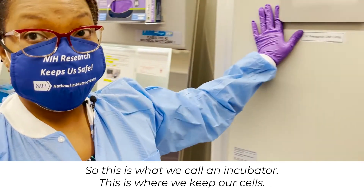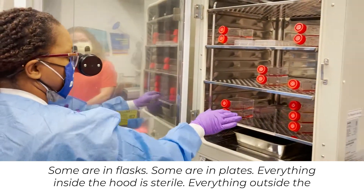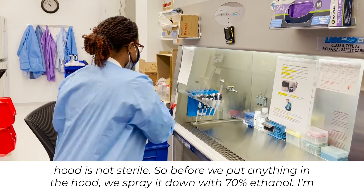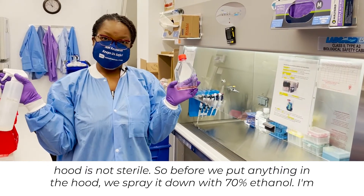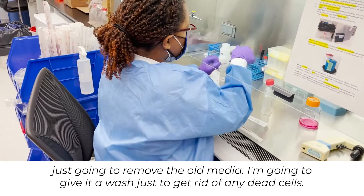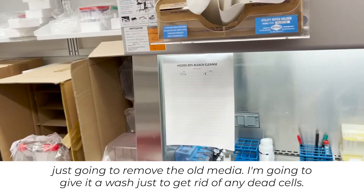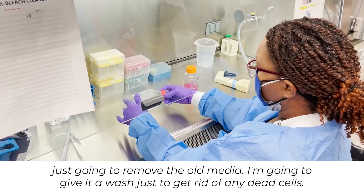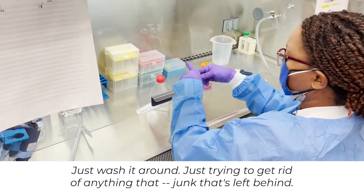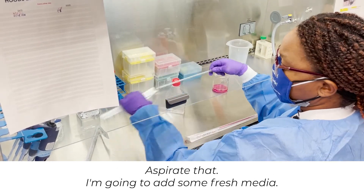This is what we call an incubator — this is where we keep our cells. Some are in flasks, some are in plates. Everything inside the hood is sterile; everything outside the hood is not sterile. So before we put anything in the hood, we spray it down with 70% ethanol. I'm just going to remove the old media and give it a wash to get rid of any dead cells and any junk that's left behind. Aspirate that.